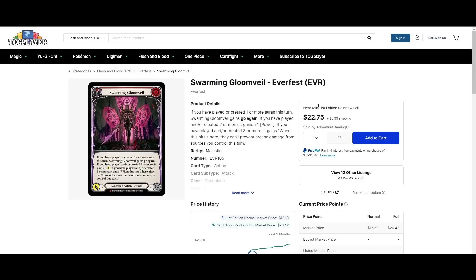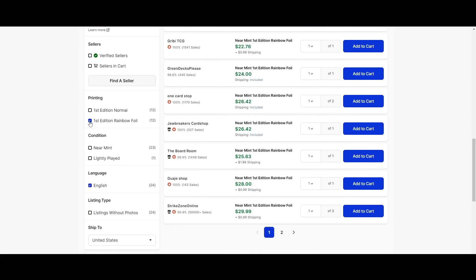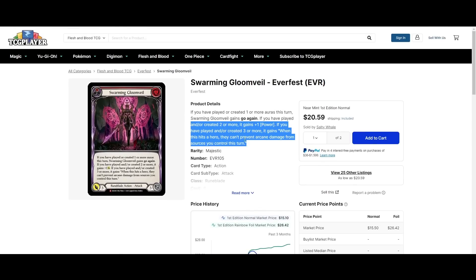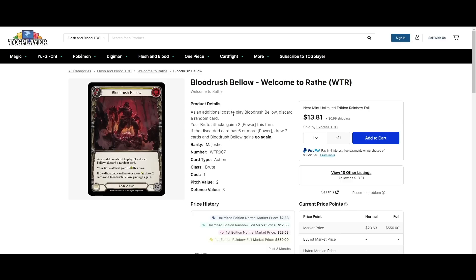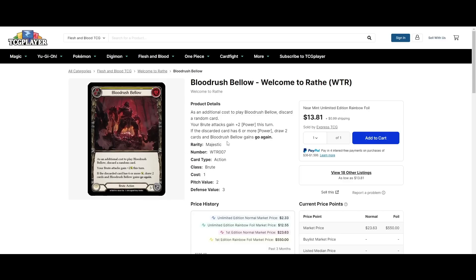Swarming Gloom Veil is at $23 for the cheapest rainbow foil, which is just barely higher than the cheapest non-foil at $21 — so if you're going to get it, just get the rainbow foil. Bloodrush Bellow's cheapest rainbow foil is $14, and this is of course on the back of Levia hype. Everyone's super excited for that, myself included — turning your hero into that new Levia hero is just exciting.